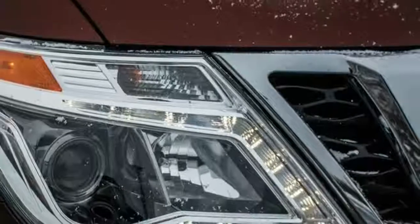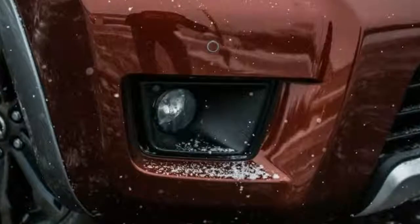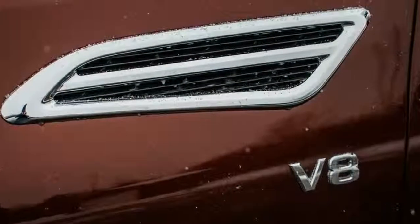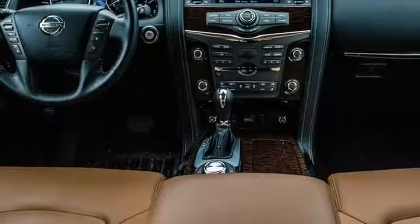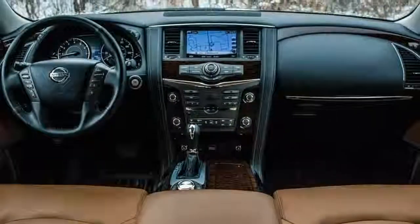Now in its second generation, the Nissan Armada dropped its pickup truck roots and is now a body-on-frame SUV referred to abroad as the Nissan Patrol. This is precisely the kind of vehicle I should be excited about — at last, we're getting one of those storied vehicles, like the Toyota Hilux, that Americans have only ever been able to get their hands on after the 25-year import window has passed.